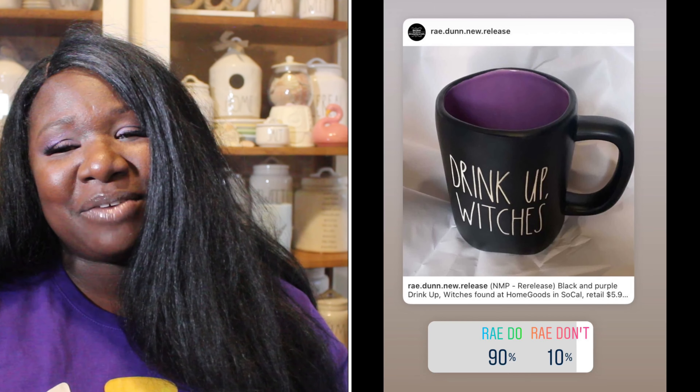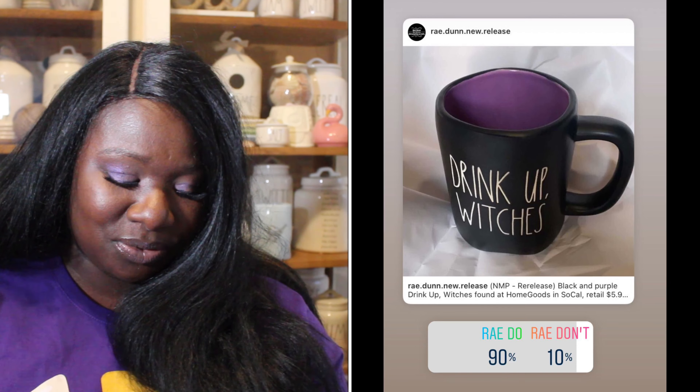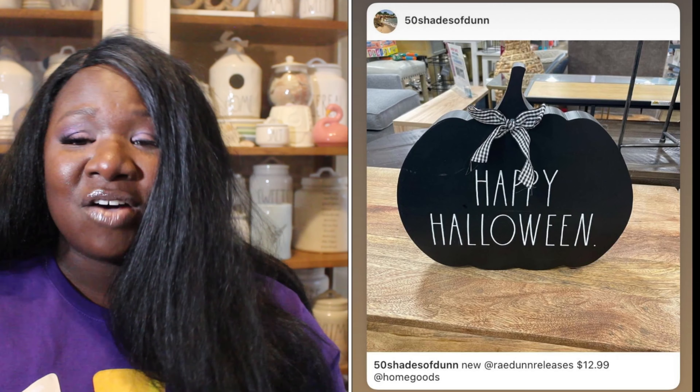Up next we have the Drink Up Witches mug, which is black with purple on the inside — super cute, and that purple is gorgeous. 90% of you said it was a Ray Do, 10% said it was a Ray Don't. So the Drink Up Witches mug is a Ray Do.